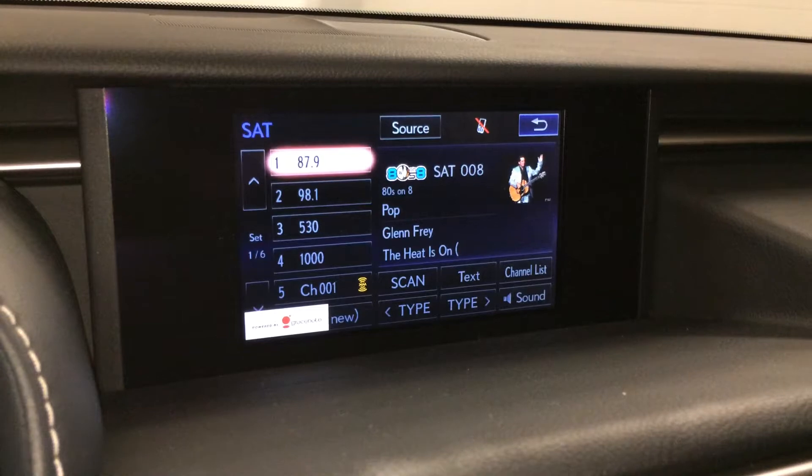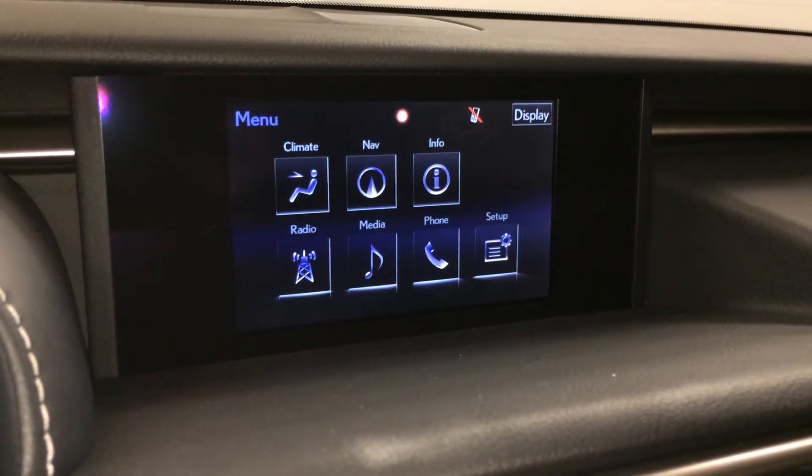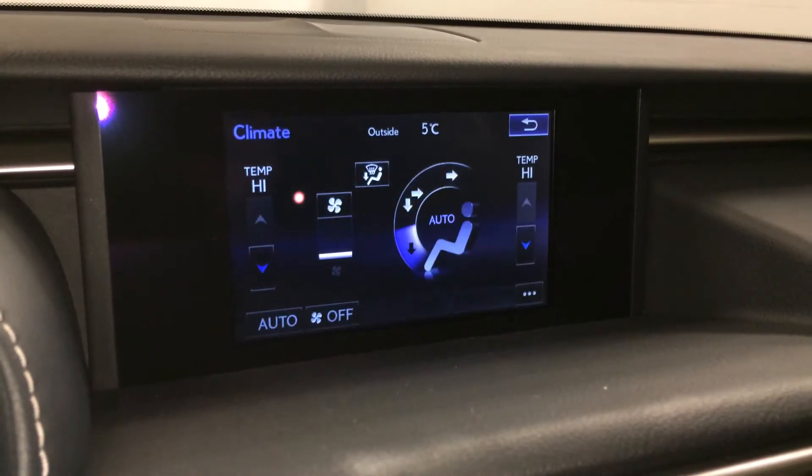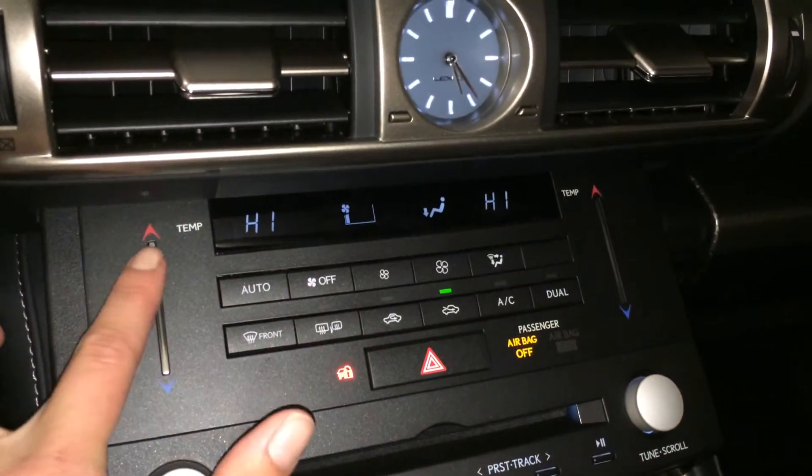15 speaker Mark Levinson premium audio system with AM, FM, HD radio, satellite, CD, DVD, USB auxiliary, and Bluetooth. Dual zone climate control with AC. Front mirror defrost, side mirrors are heated. Touch panel for the temperature.